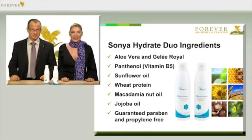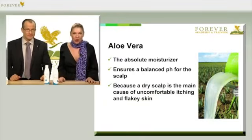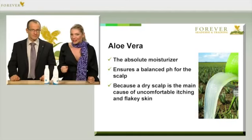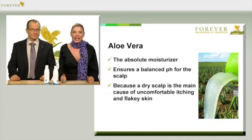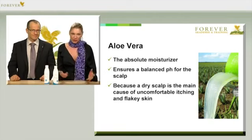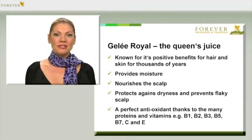And very importantly, these products are guaranteed paraben-free. All these perfectly combined ingredients nourish our hair and our scalp quite incredibly. Aloe vera is the ultimate moisturising agent and always the main ingredient in all our Forever products. In this case, it also ensures a balanced pH for the scalp — that's actually very important, because a dry scalp is often the cause for a very uncomfortable, itchy, and flaky scalp, and we could really do without that.